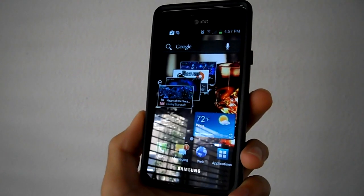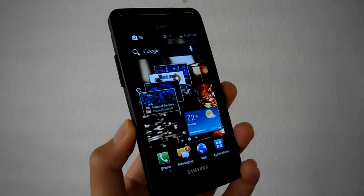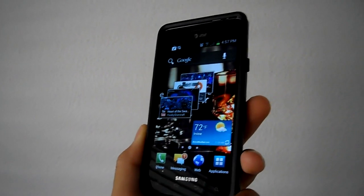So guys, that was the quick overview of the Samsung Galaxy S2 for AT&T. I'll see you guys later. Thank you.